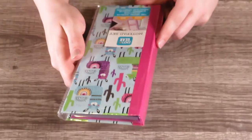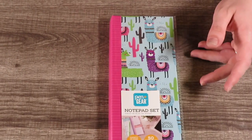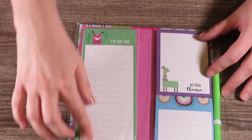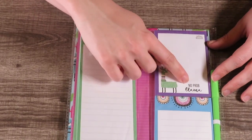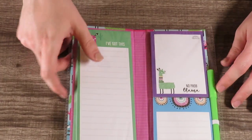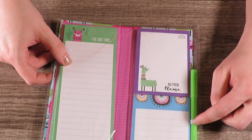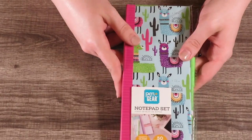I picked up another one of this Pen Gear notebook set — I picked up two before, one was black and white and one was pastel 80s colors. This one is a llama theme. You've got a long list pad that says 'I've got this,' one that says 'No problem,' and one with just a little design. It comes with a pen. The only downfall is the elastic isn't very sturdy, so I'd put some hot glue on that.